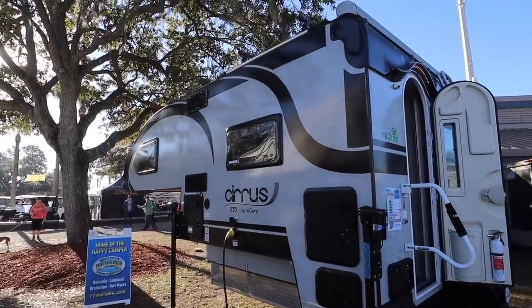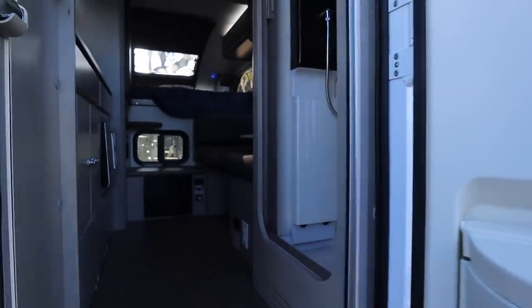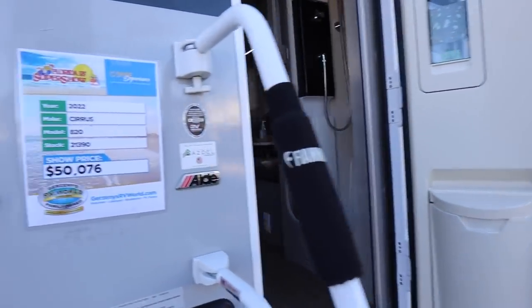There are some small truck campers, and they're really quite complete. But they're also quite expensive.